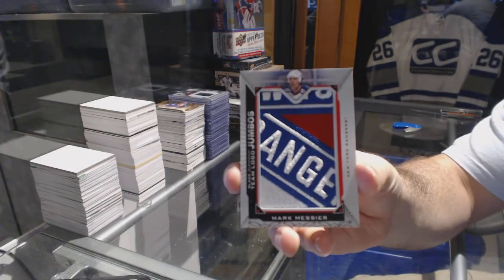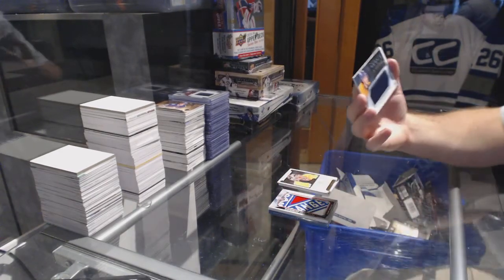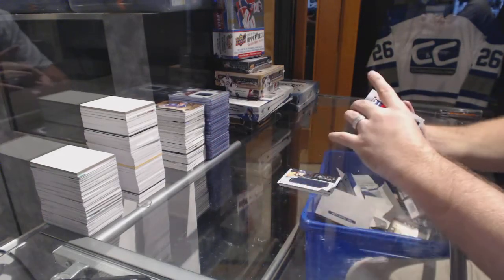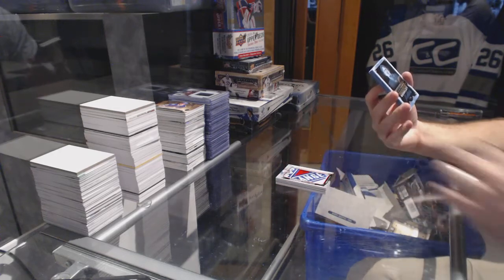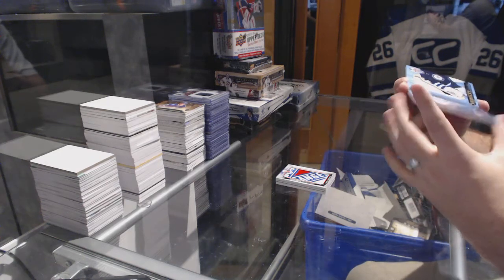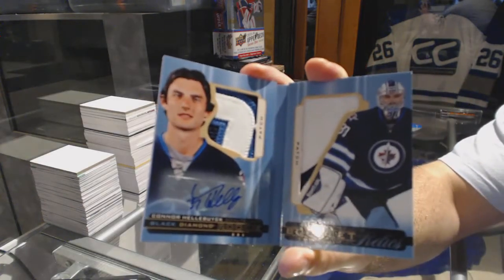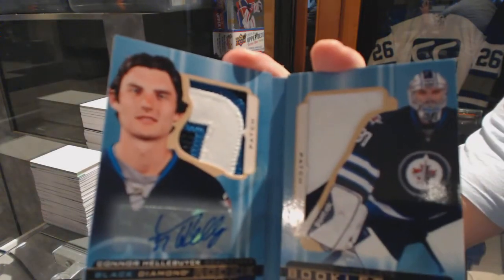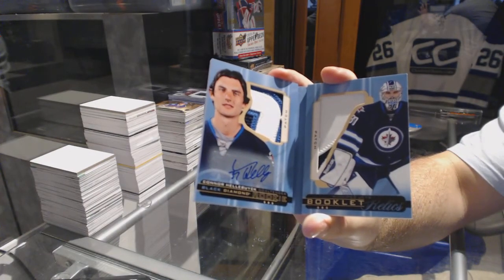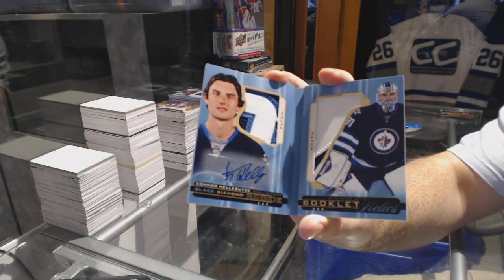Obviously a manufactured patch — I was wondering why this pack seemed really limited. We've got a rookie material placard for Kevin Fiala for the Predators, and we've got number 13 of 25, a dual patch booklet auto for the Winnipeg Jets — Connor Hellebuyck dual patch booklet auto.